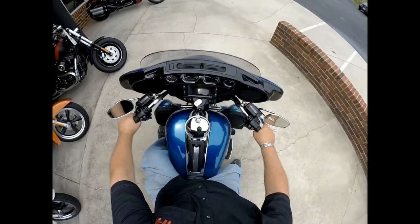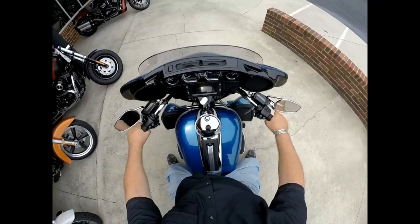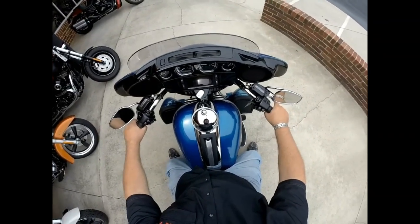This bike's got a Stage 1 upgrade on the motor and a nice set of RC components pipes. Let's take it for a short ride.